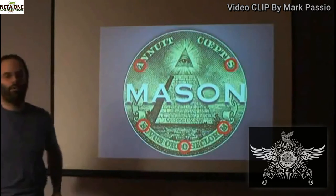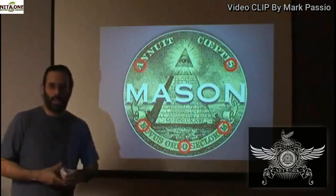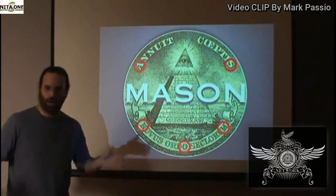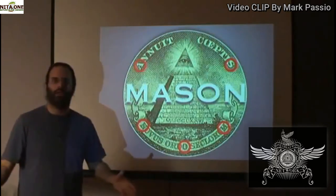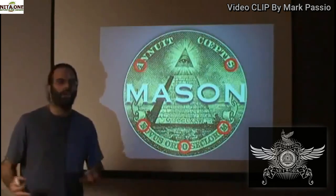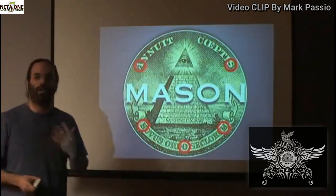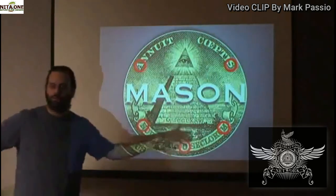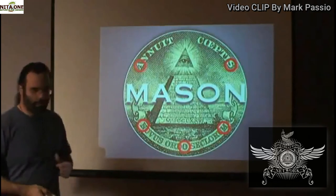This is the symbol of all Masonry — the symbol of all builders. Who are the builders? We all are the builders. We are all collectively on this planet the co-creators of our collective experience. Whether we are creating our experience unconsciously or consciously, we are the builders of this world, and this is what we've built it into — what we currently have right now.